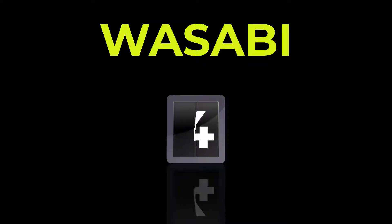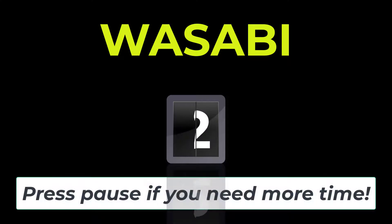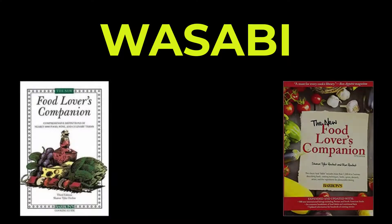Today's word is wasabi, spelled W-A-S-A-B-I, or W-A-S-A-B-E. Wasabi. Five, four, three, two, one, zero.